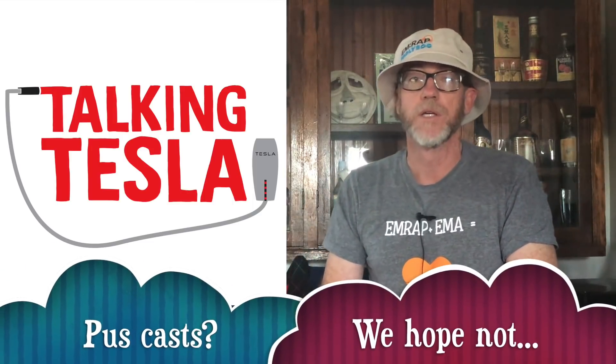So that's the end of part one. My name is Mel Herbert, the show is Talking Tesla. We record on Mondays and release on Tuesdays — check it out on iTunes and all good podcast platforms.